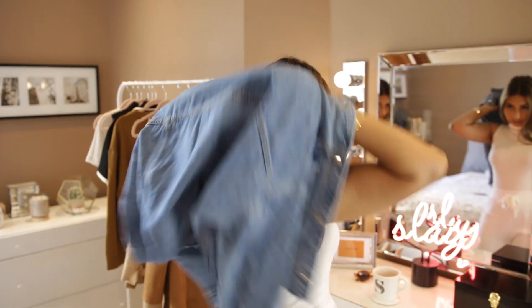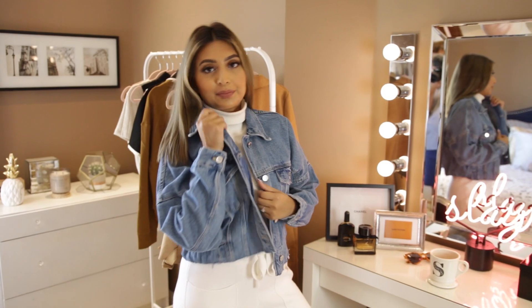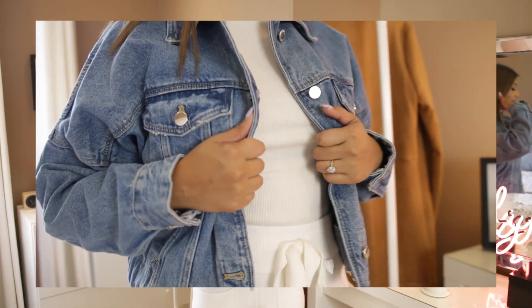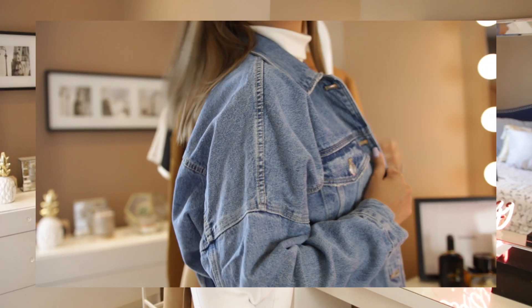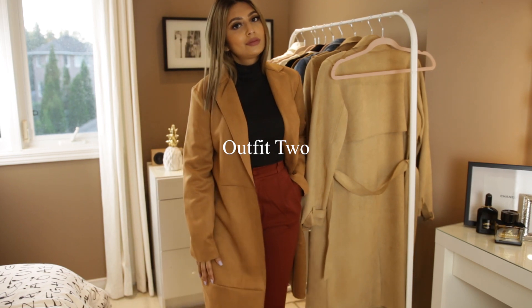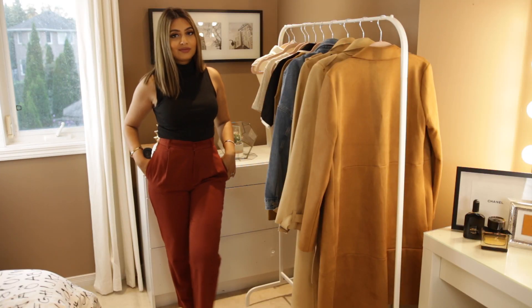To finish this look off I kept it casual with this cropped oversized denim jacket. What I love about this jacket is the elastic at the back that gives it a very unique retro vibe.